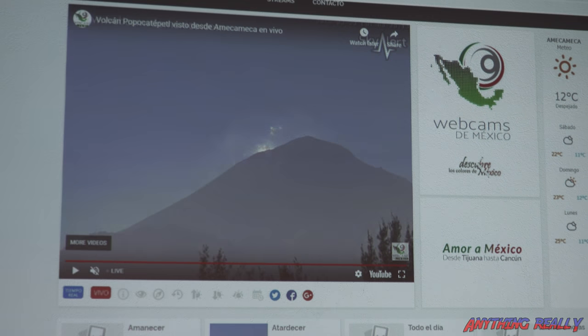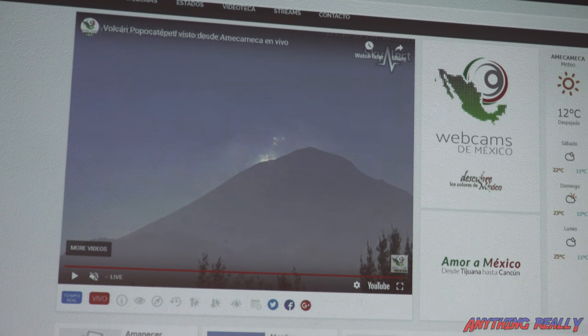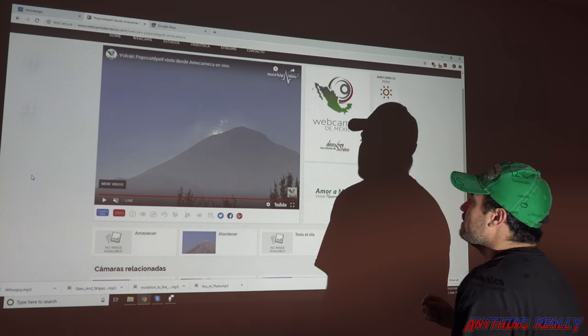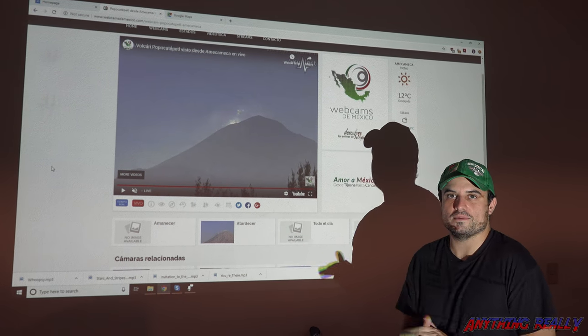I've been watching the live video all morning. There was some activity, like smoke coming up out of the top. So hopefully when we get there we'll see the same thing.